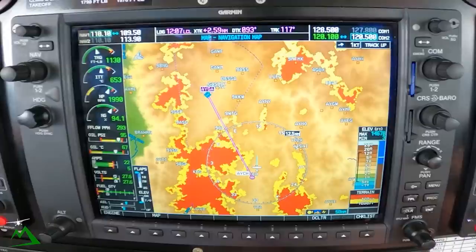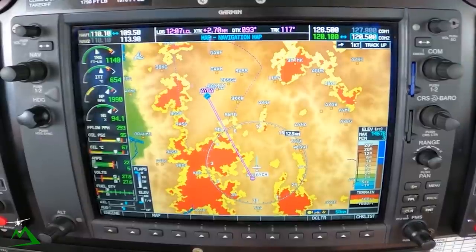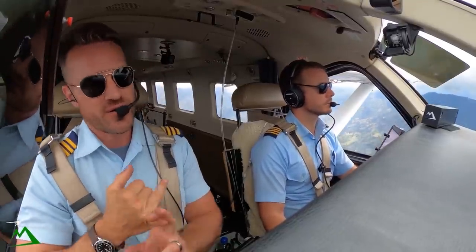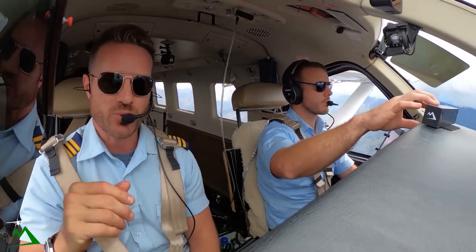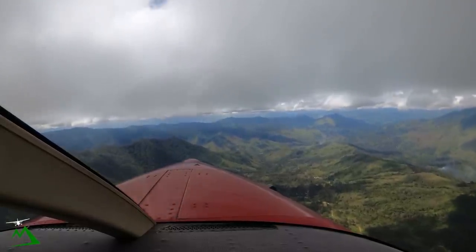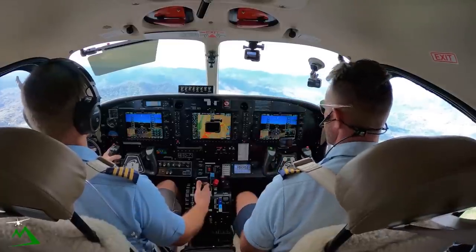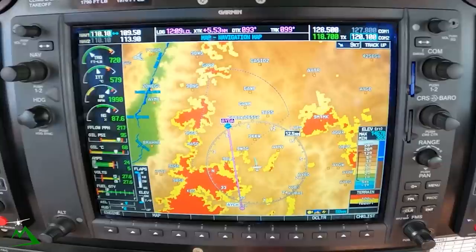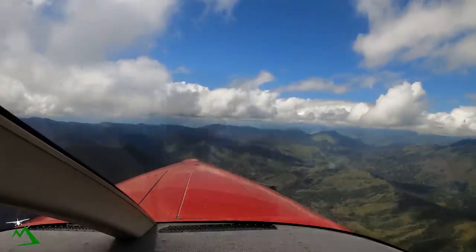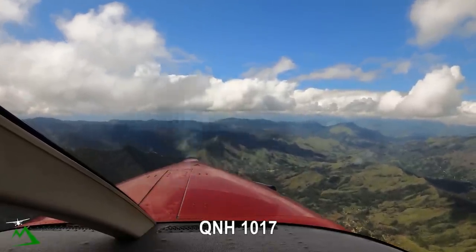The course also covers the MFD, instrument approaches - standard and non-standard, ILS and GPS approaches - how to set it up, how to fly it, how to set the Kodiak up for an instrument approach. Really a great starting point whether you've flown before or not. Garoka Tower, November Tango Kilo, 13 miles to run, Garoka, 8,500, estimate circuit time zero niner. November Tango Kilo, runway 35 right, wind light and variable, QNH 1017.